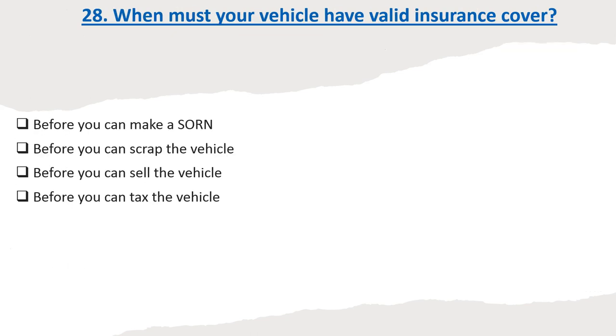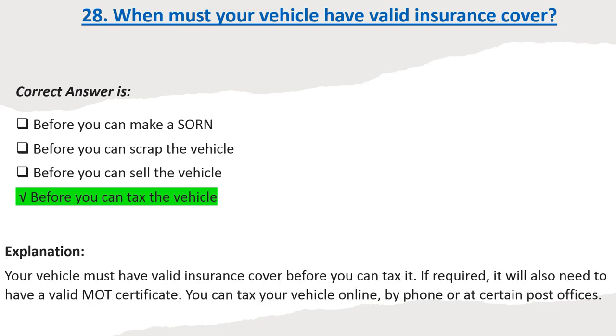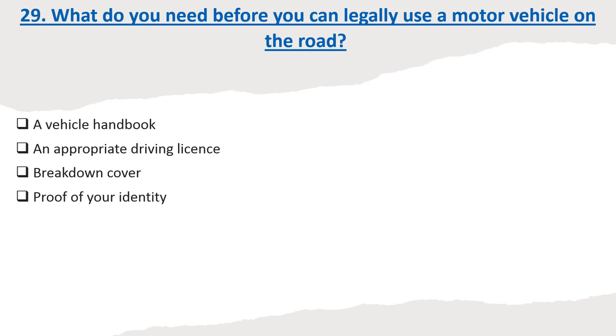Question 28: When must your vehicle have valid insurance cover? Options: Before you can make a SORN. Before you can scrap the vehicle. Before you can sell the vehicle. Before you can tax the vehicle. Correct answer: Before you can tax the vehicle. Explanation: Your vehicle must have valid insurance cover before you can tax it. If required, it will also need to have a valid MOT certificate. You can tax your vehicle online, by phone or at certain post offices.